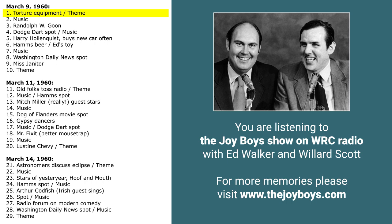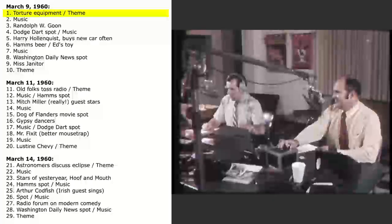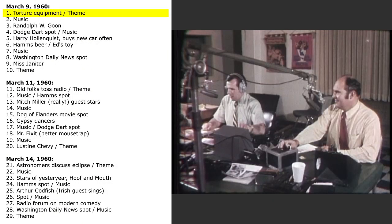Coming up on our program: we have Randolph W. Goon and a few interesting poems. Also, we're going to talk to a man who buys a new car every six months — a man who loves new cars and has some interesting things to tell us. We want to thank Mr. Howard C. Martin of Davidsonville for sending us a public service announcement: the Democratic Doodlers Divertissement Club of Davidsonville is having a drive for deserving Democrats who desire to become ding-dong doodlers.